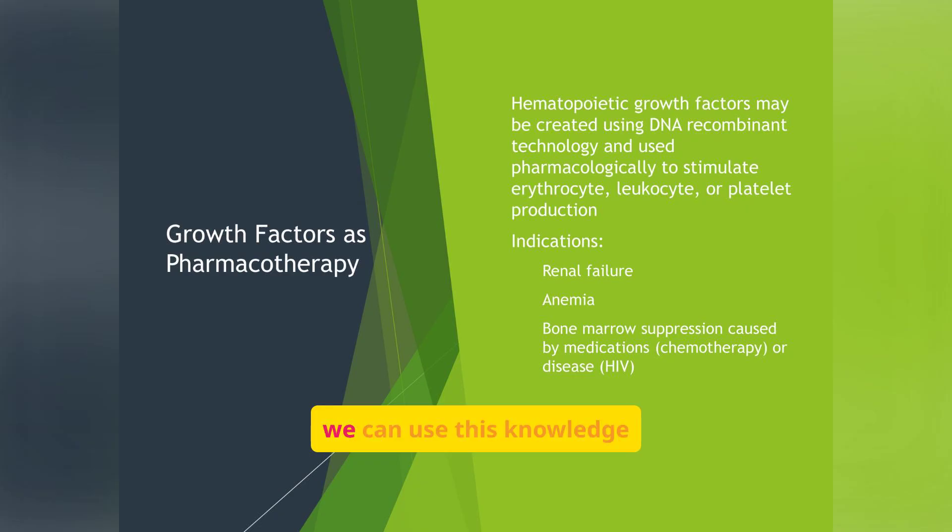Hematopoietic growth factors can be created using recombinant DNA technology and used pharmacologically to stimulate the production of erythrocytes, leukocytes, or platelets. Common indications include renal failure, anemia, and bone marrow suppression caused by medications like chemotherapy or diseases like HIV.